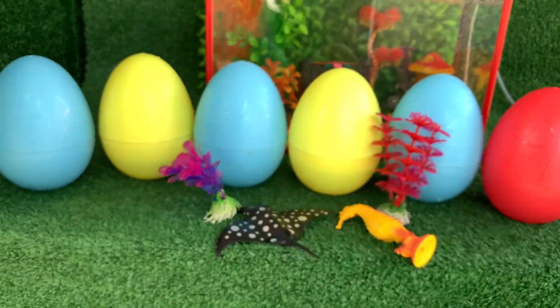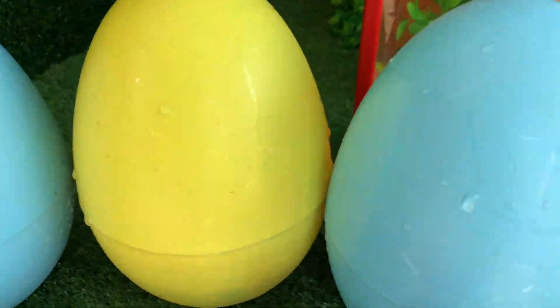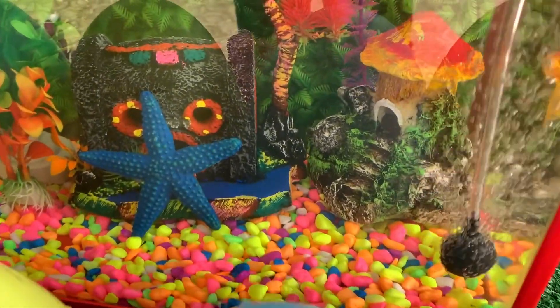Hi! Oh wow, look at this! What's in this egg? Wow!